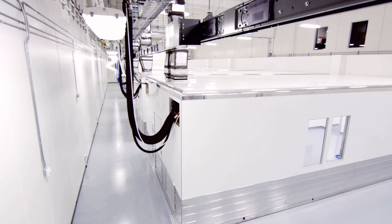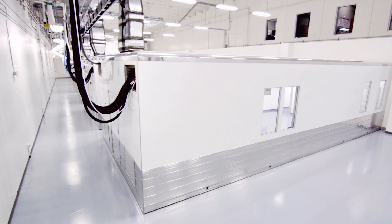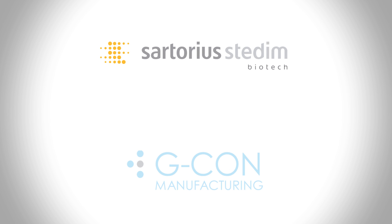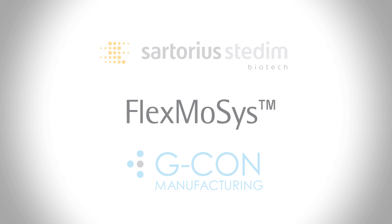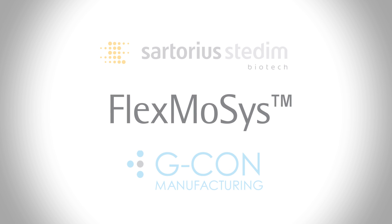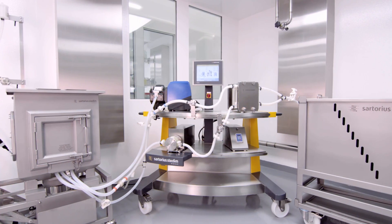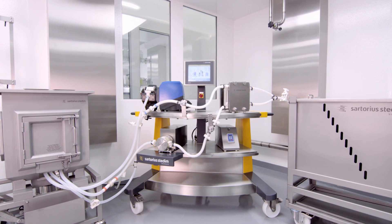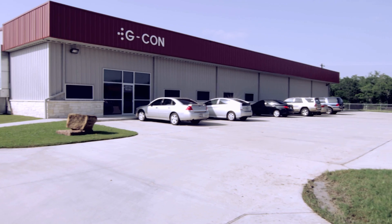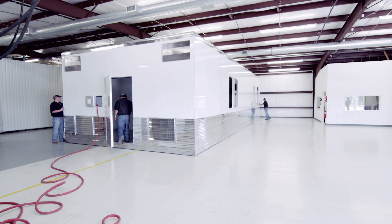Introducing Flexmosis, a flexible, modular, and fully integrated manufacturing system. Sartorius Tadeem Biotech and G-Con Manufacturing have joined forces to create the next generation of flexible, single-use manufacturing concepts. Sartorius Tadeem Biotech is a leading provider of cutting-edge equipment for the biopharmaceutical industry, and G-Con Manufacturing is a principal innovator in biomanufacturing.